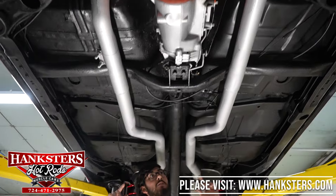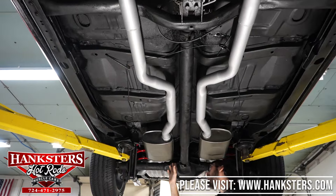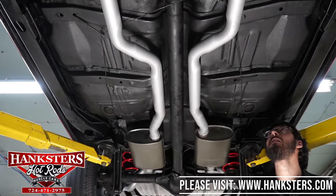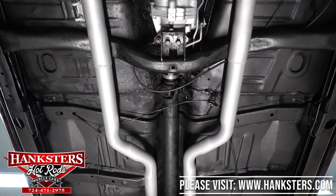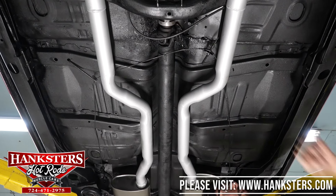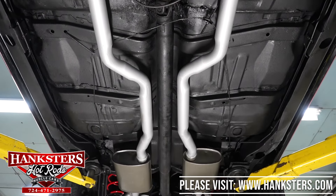You do have a full dual exhaust that's two-and-a-half inch with pretty generic mufflers in the back, painted up nice. Your floor and all your cross bracing is all nice and straight. There's no heavy undercoating — I do see some floor patches but they look to be done properly, everything lines up very well.